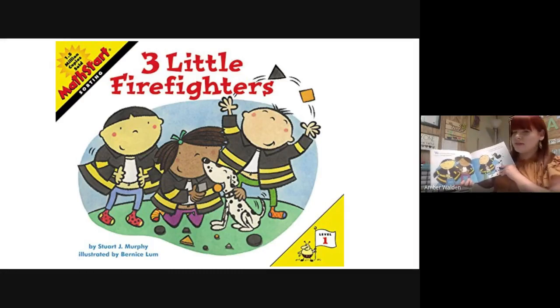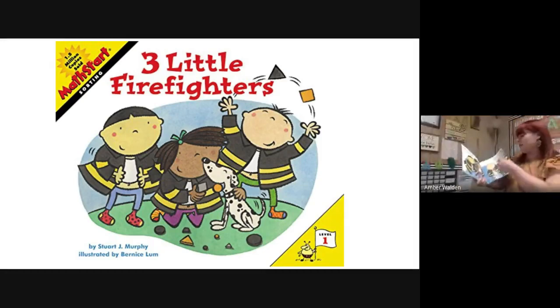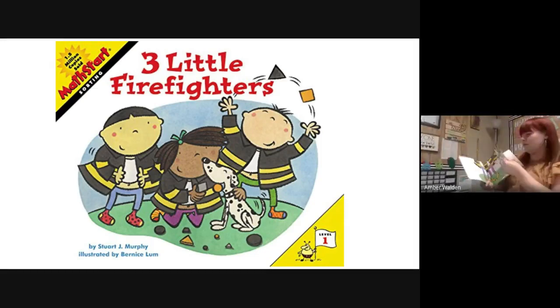We are three little firefighters — hurry, let's get dressed! The parade starts in an hour and we have to look our best. But we're missing all our buttons, we don't know what to do. Everyone will see our bellies and our belly buttons too! Oh no, we have to find some buttons, and each button has to match. Each coat will need four buttons, we cannot have less than that.